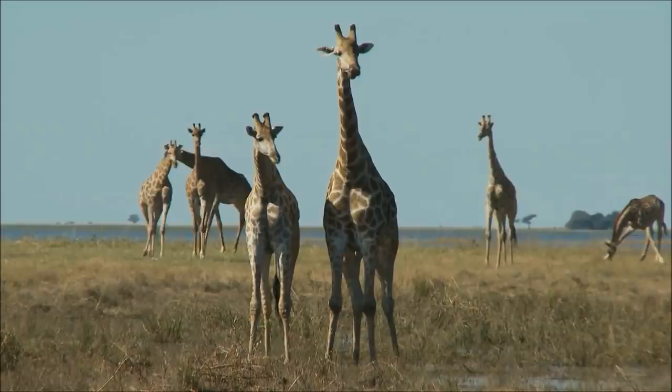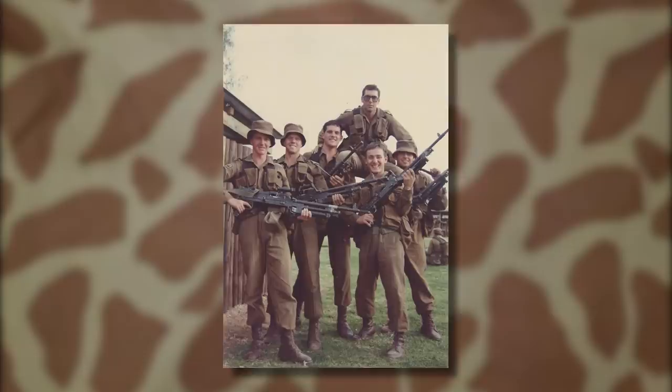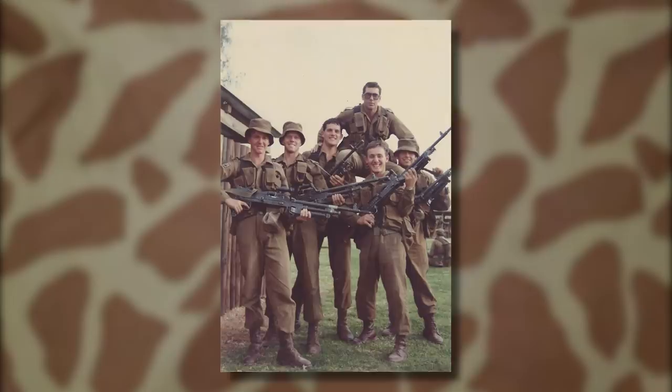During testing, it was said the pattern was somewhat effective in a handful of locations, but overall underperformed. This, coupled with the basic yet distinctive solid brown-colored uniforms known as Nutria still going strong among the large majority of the SADF, resulted in the pattern being discarded.